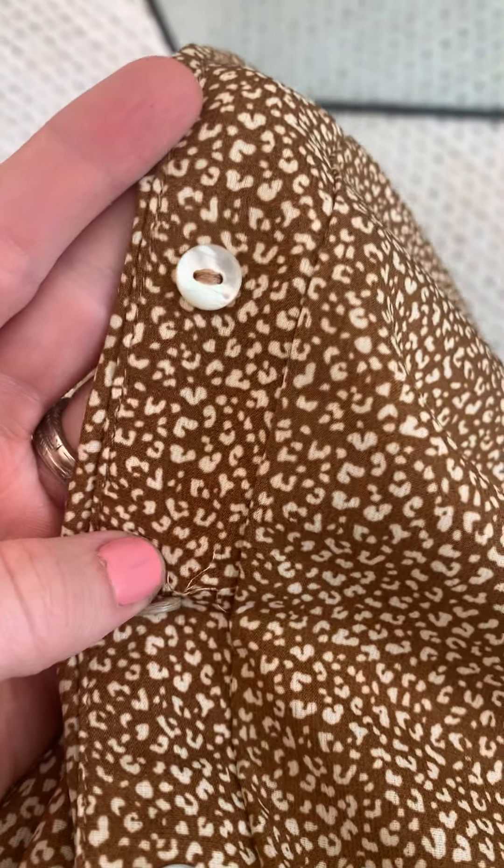Then going down the front, these are little iridescent buttons but they are just faux buttons. So they don't function. You don't need them to function. You have this elastic waistband that makes it really easy to get the skirt up over your hips and your booty. So these are just a little styling detail — they totally add to the skirt and just make her extra cute.